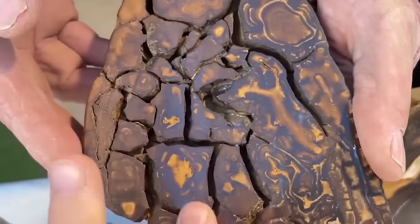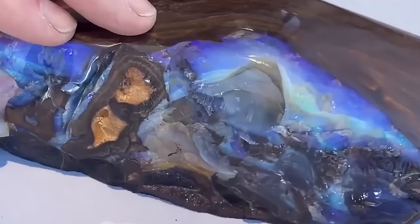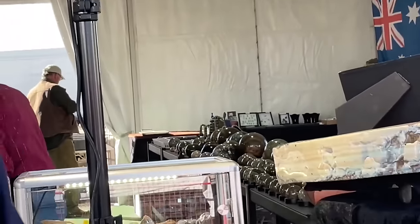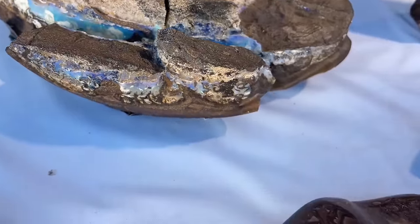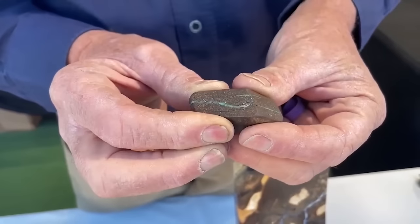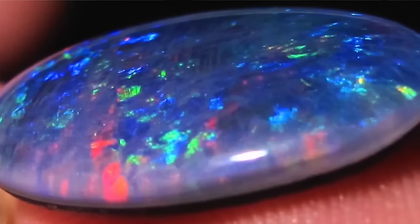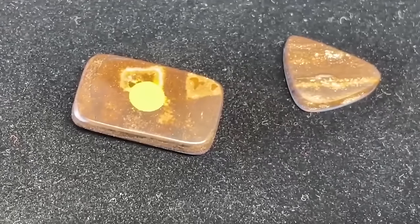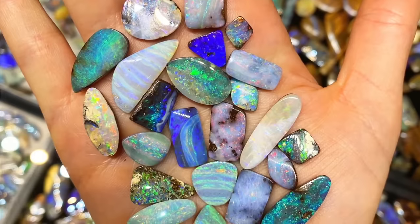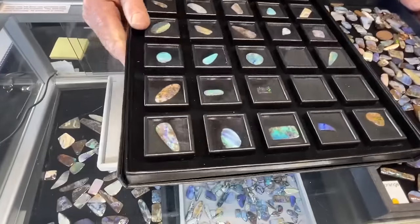The remarkable aspect of boulder opal formation lies in the complex process by which opal colors fill microscopic cracks and crevices within the ironstone. Hand-carved by skilled gem cutters, the ironstone must be carefully shaped to reveal the vibrant colors of the opal concealed within. Boulder opal stands out as arguably the rarest among all opal gems, with each gemstone being inherently unique, hand-carved from veins of opal color that zigzag through the heart of the ironstone, making it a prized and collectible item of bespoke jewelry.